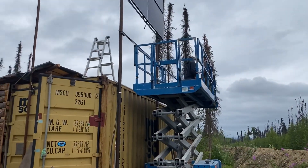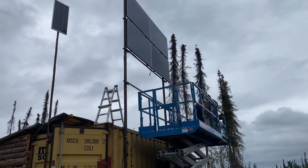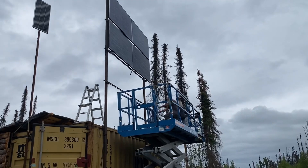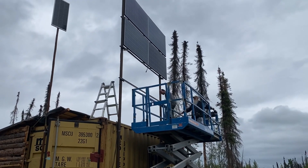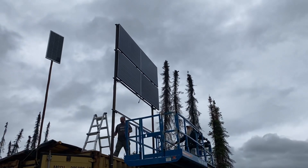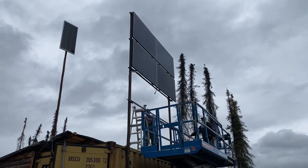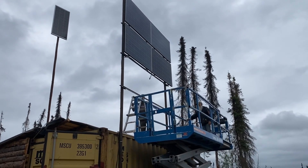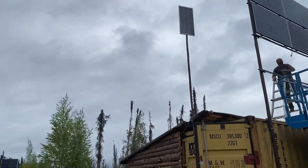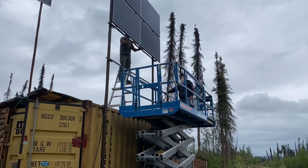Working on my panels today. We've got all four panels put up, so we've got a little bit of wire to do. These are 250-watt panels and I've got 1000 watts here. On the other end of the connex I'm going to move the two that are on the front of my cabin over there, and that's going to give me 660 additional watts.